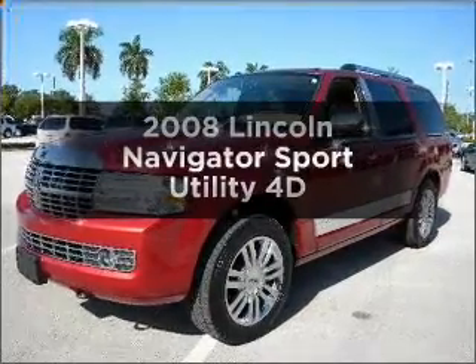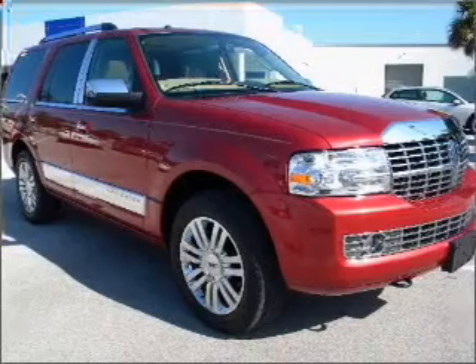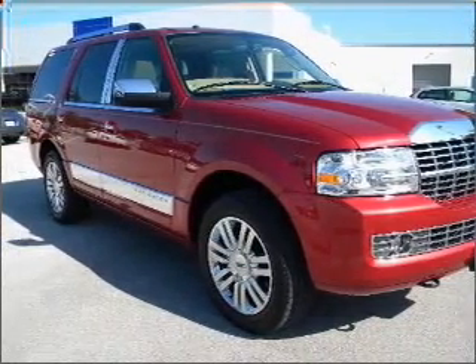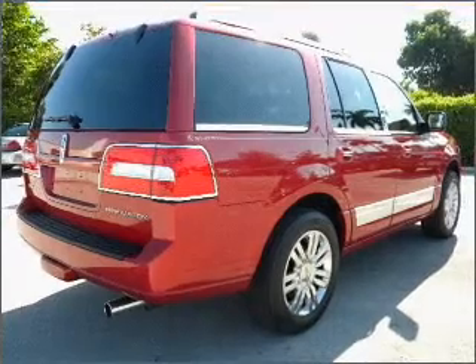Check out this 2008 Lincoln Navigator. This is the set of wheels you've been looking for, with a reliable engine connected to a smooth shifting automatic transmission. Brake safely with the anti-lock braking system.